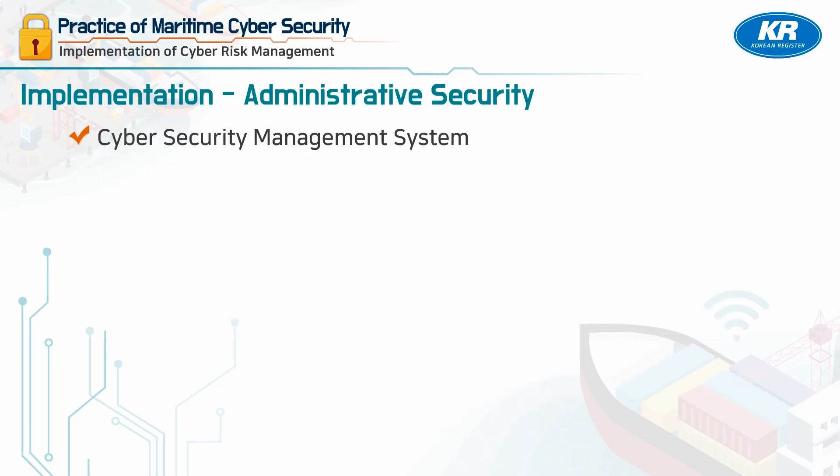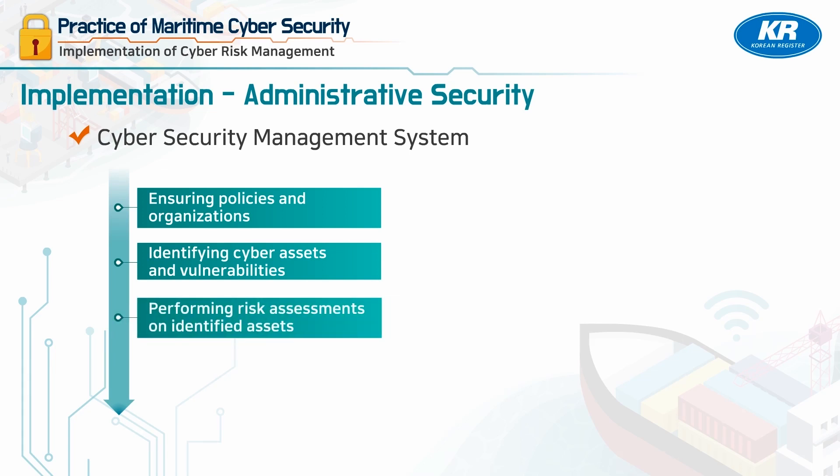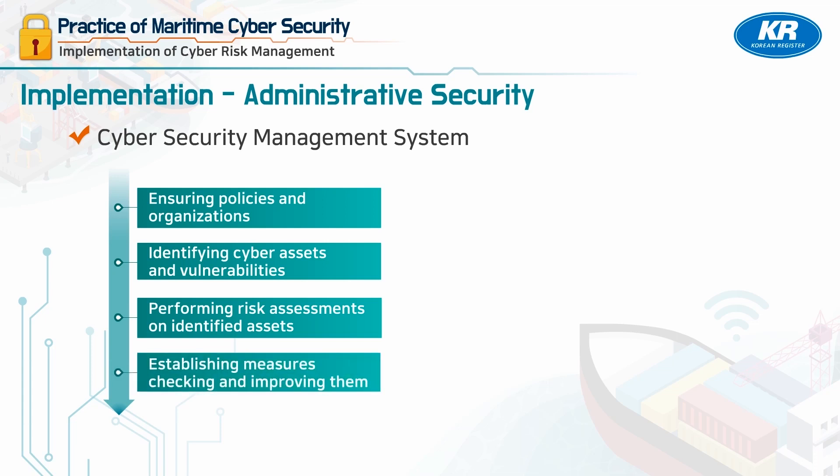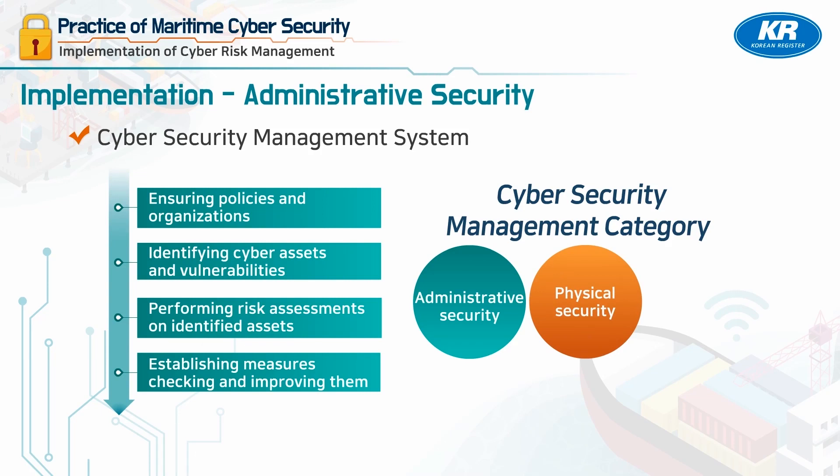The Cyber Risk Management System is organized in the following order: 1. Ensuring policies and organizations. 2. Identifying cyber assets and vulnerabilities. 3. Performing risk assessments on identified assets. 4. Establishing measures based on them. 5. Checking and improving them. The Cyber Management System can be divided into administrative security, physical security, and technical security in terms of its implementation. We will examine the details according to this division.